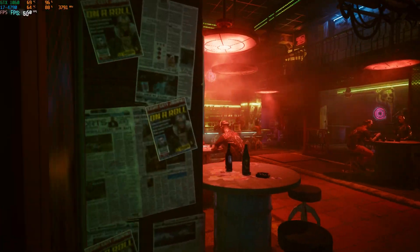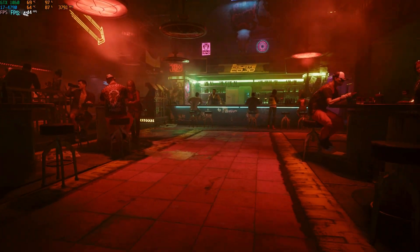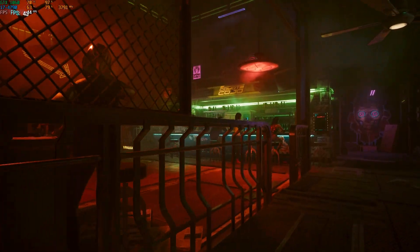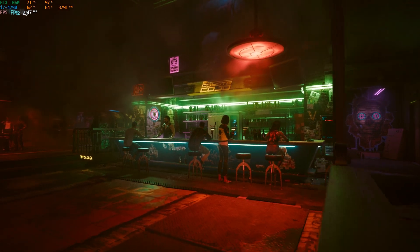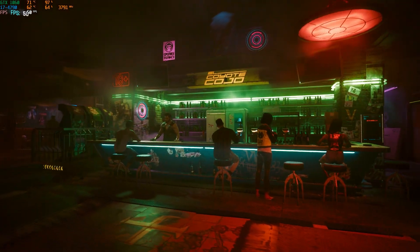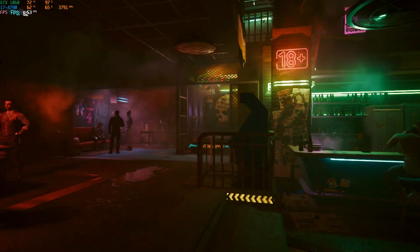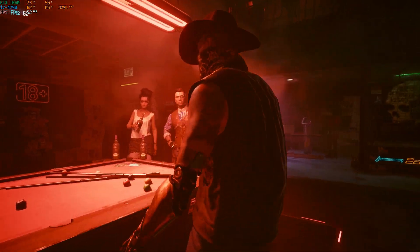Last but not least, Cyberpunk 2077 at 1080p with the low preset ran with an average frame rate of 58, a 1% low of 38, and a 0.1% low of 7. The CPU was running at full throttle, which is to be expected on an old architecture like this, but it wasn't an unplayable experience.